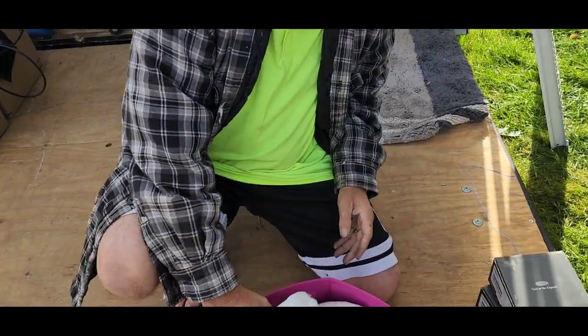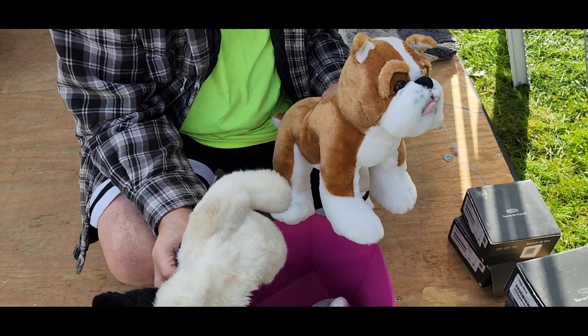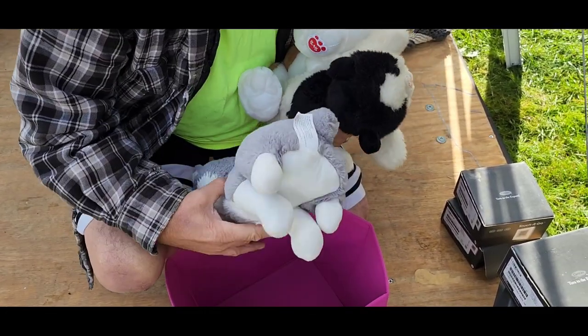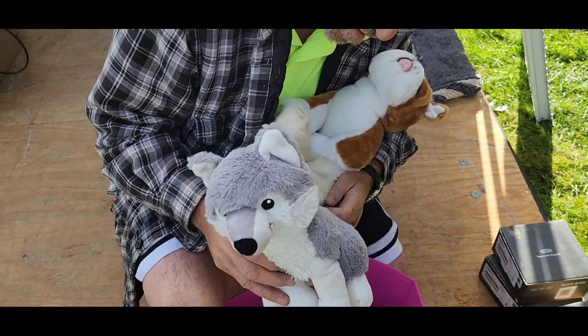Look at this, Build-A-Bear. Look at that pretty one. I don't see Build-A-Bear on it, tags are ripped off. And then we got a wolf. That's a Cole's Cares bear, or wolf.